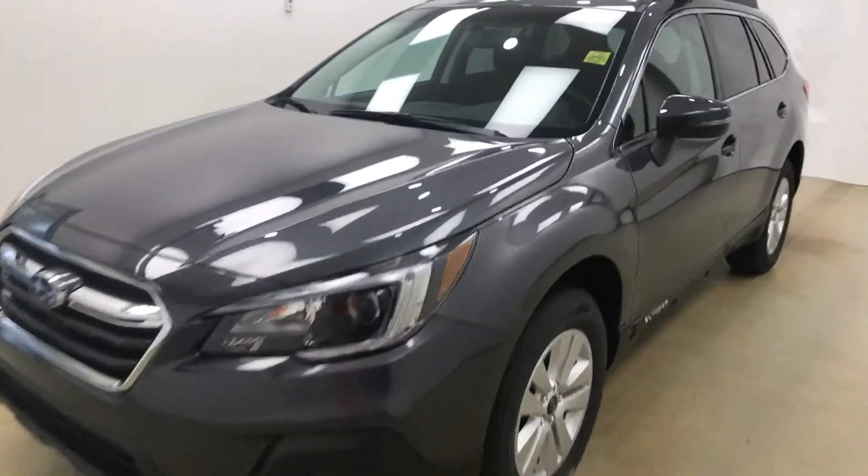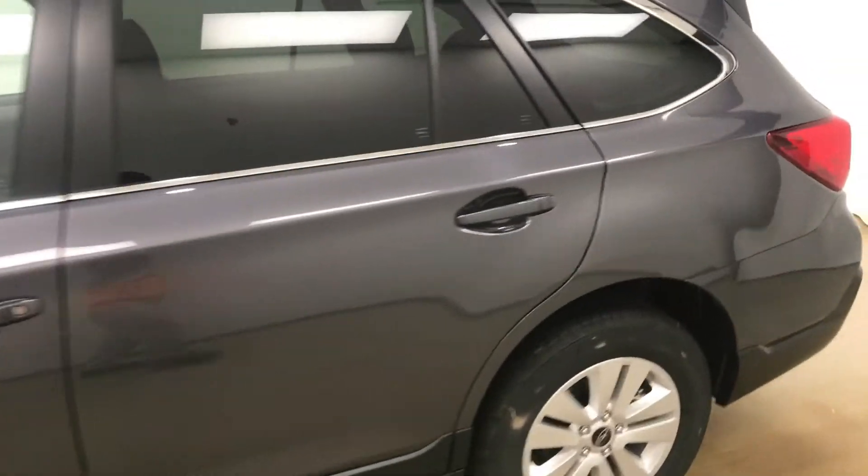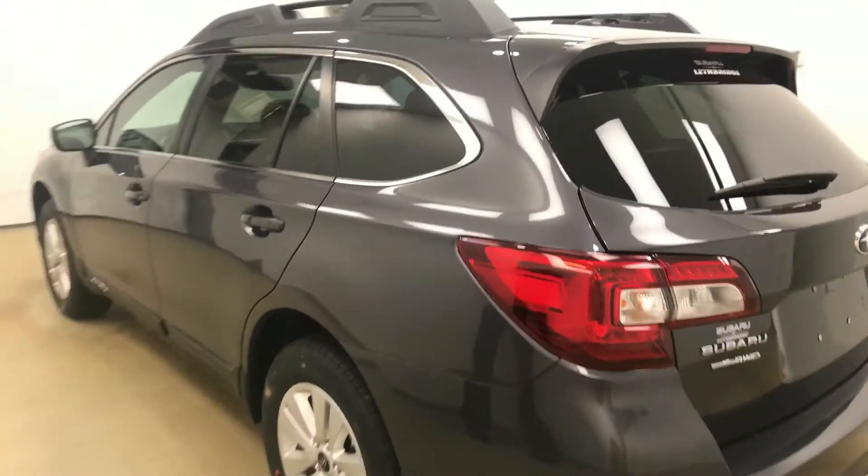This is stock number 187203 on a 2018 Subaru Outback and our exterior color is magnetite gray.